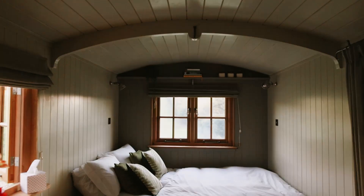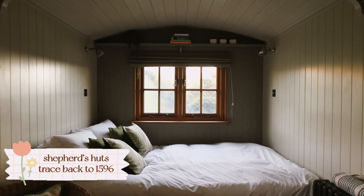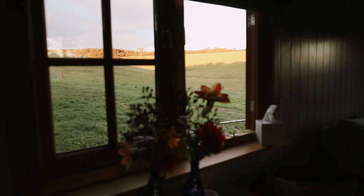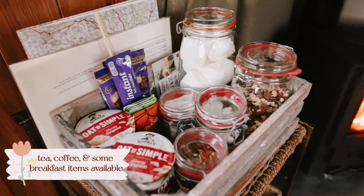Here is our very cozy Shepherd's Hut. We've got the bed by the window, which is going to be amazing to wake up to in the morning with the sunrise. The sun sets over the hill so it's going to rise on this side — it's going to be so nice. And then we've got our little table here to have a nice little breakfast in the morning.